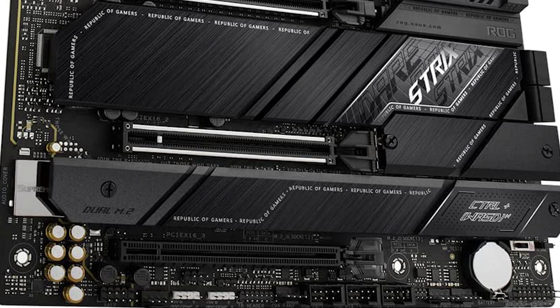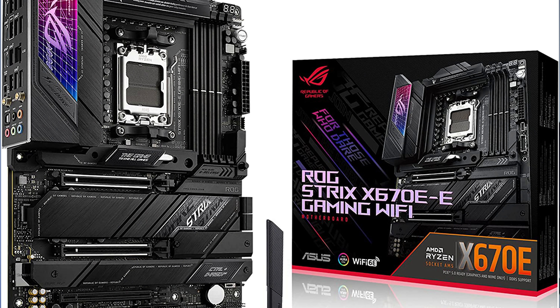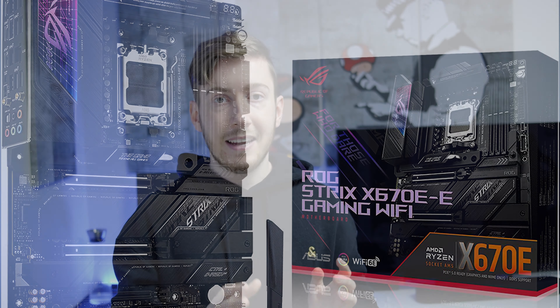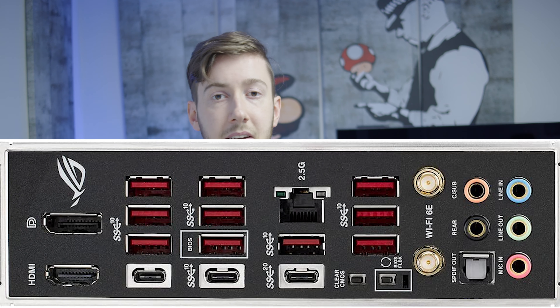The rear I/O is really stacked as well. You get 10 USB 3 connections, three Type-C connections — which is really nice since a lot of accessories today are Type-C — and you get Wi-Fi 6E, the new standard, which is really worthwhile if you have the router for it, especially if you don't have a LAN connection going to your mainboard.